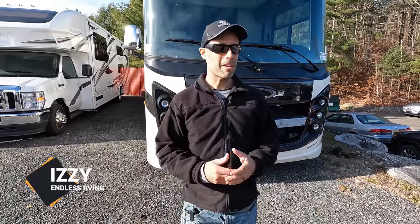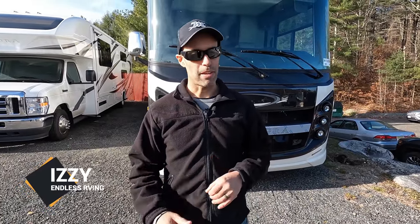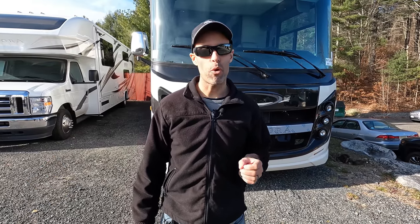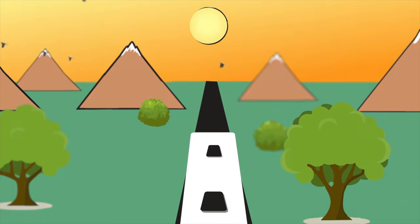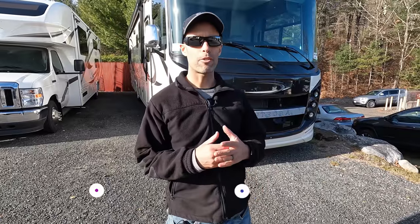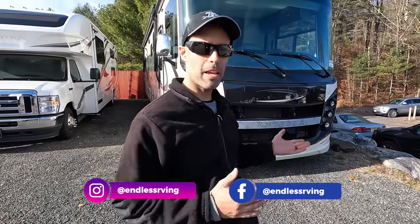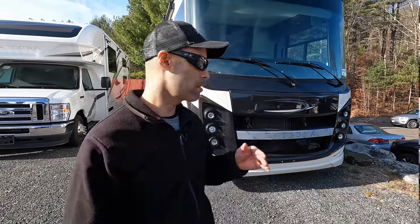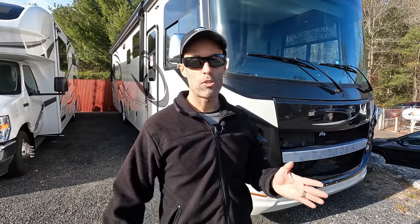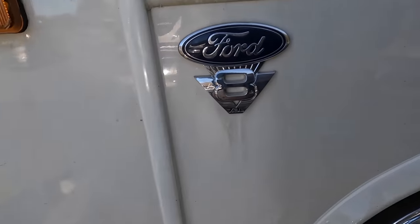Hey everyone, Izzy from Endless RV. Behind me is an extremely popular mid-entry Class A motorhome — the Integra Vision 34G. The model number is 34G, but tip to tip this is actually 36 feet 6 inches in length. This is a gas-powered 2022 motorhome on the F chassis with the V8 7.3 liter engine.